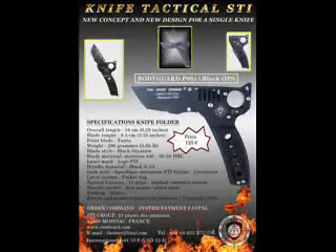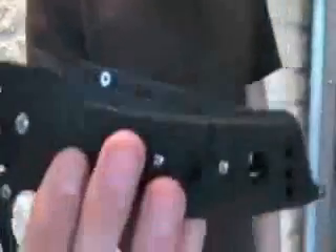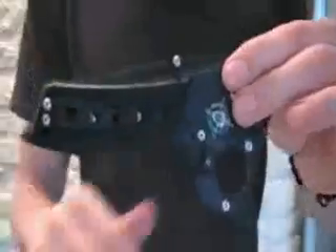Jeff Tenier created his own method of self-defense with knife. Given the fact that in many countries holding a firearm is severely regulated and often prohibited, Mr. Jeff Tenier, who has been training bodyguards for over 20 years, has designed the knife TDZ-7-P001 for high security professionals.